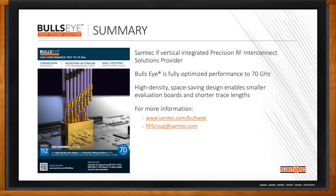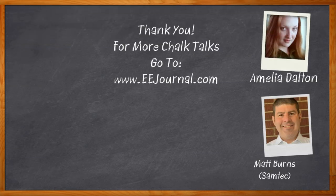Thank you so much for joining me, Matt. Thanks, Amelia — it's always a privilege talking with you. And before we go, don't forget to click that link — there you can find even more information about Samtec's Bullseye Test Point System. For Chalk Talks, I'm Amelia Dalton from eejournal.com. For more Chalk Talks, head on over to the Chalk Talks section at eejournal.com or YouTube at youtube.com/eejournal.